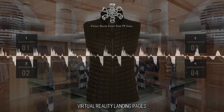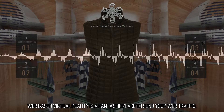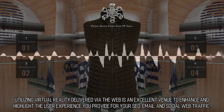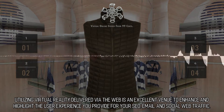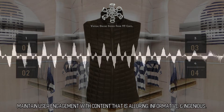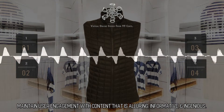Virtual Reality Landing Pages. Web-based virtual reality is a fantastic place to send your web traffic. Utilizing virtual reality delivered via the web is an excellent venue to enhance and highlight the user experience you provide for your SEO, email, and social web traffic. Maintain user engagement with content that is alluring, informative, and ingenious.